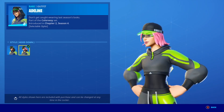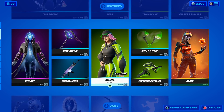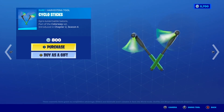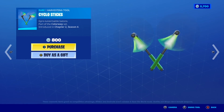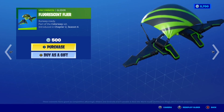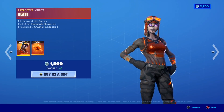The Adeline skin has an extra style — you get the default style but you also get the hood dance style, which looks great. If you want this skin gifted let me know down below. To go along with this skin we have the awesome Cyclo Sticks pickaxe, which is actually a dueling pickaxe.